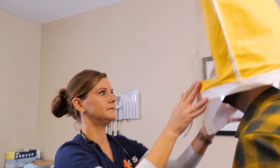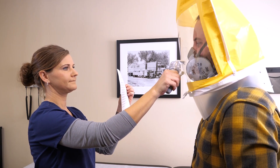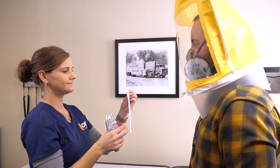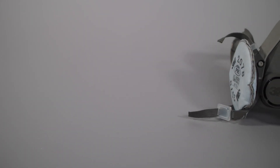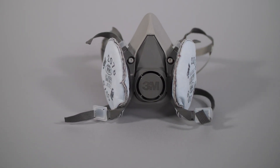Our team of trained technicians will perform a qualitative fit test, which uses your sense of taste, smell, and physical reaction to an irritant to detect leakage in the respirator. This type of test is used for tight-fitting, half-faced respirators and N95s.